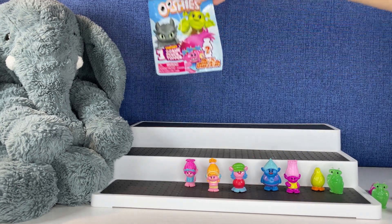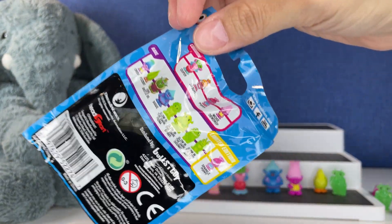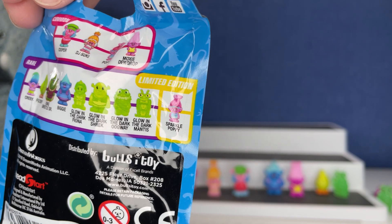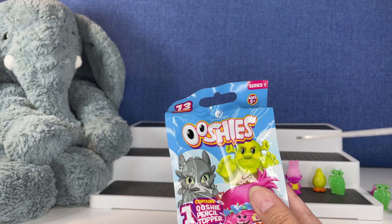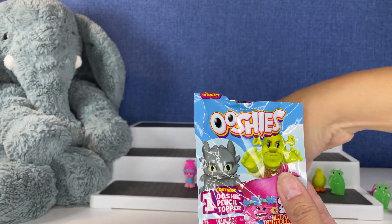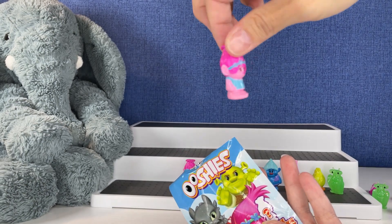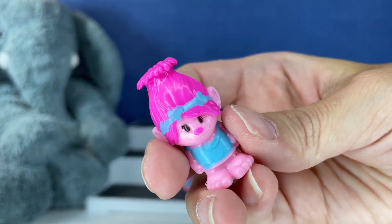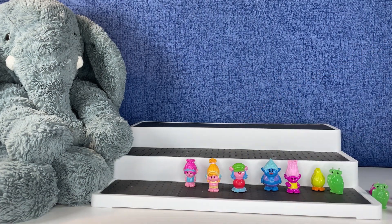Let's try one last one — you guys, you think it could be the Sparkle Poppy? Let's go for it — might as well. It is... nope. Another Poppy. That's it, you guys — this is how we did with the Ooshies collection from Series One, the Dreamworks collection.